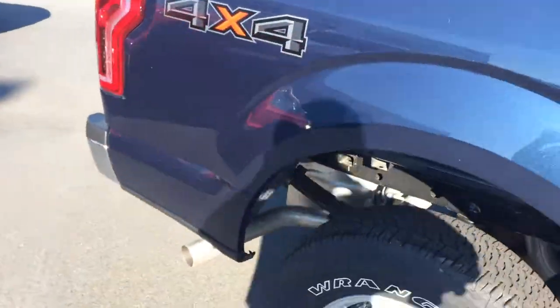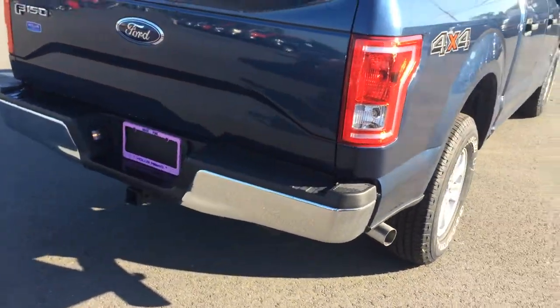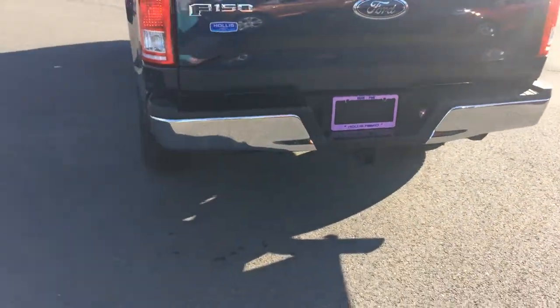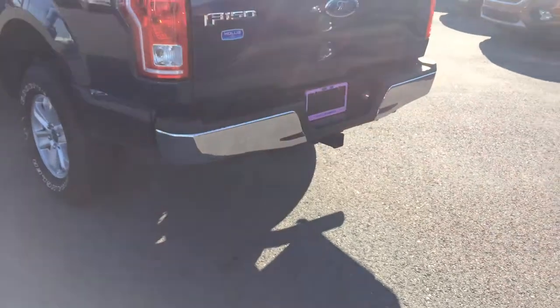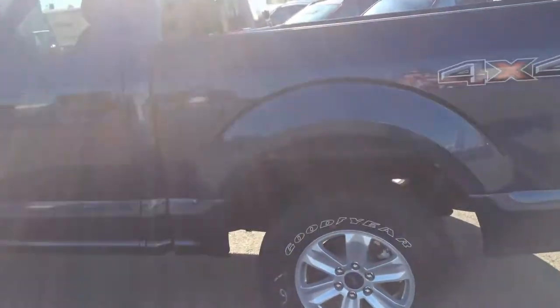This vehicle also has your trailer backup assist, which gives you the backup camera at no charge. It does have your tow package — 4-pin and 7-pin harness. Capless fuel system, which people love in our Fords. Very good feature.